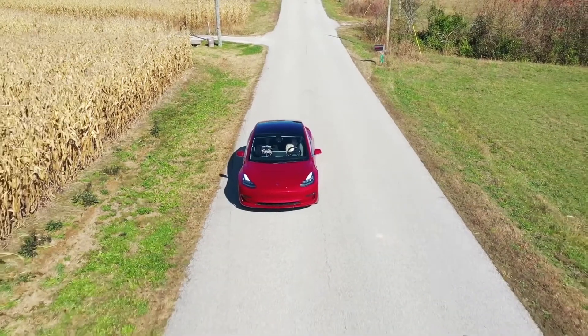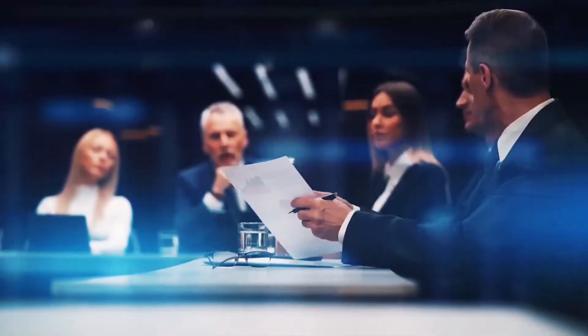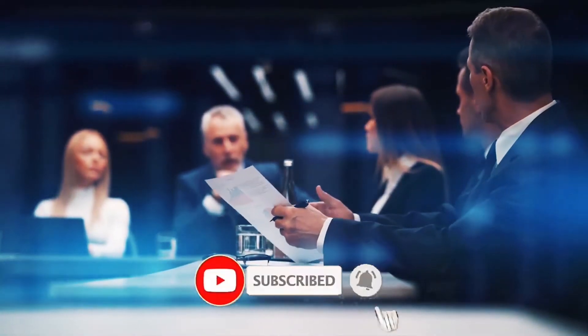Welcome back to our channel. This video is all about things to know before buying a Tesla Model 3. But before we get started, subscribe to our channel to never miss any updates. So without any further delay, let's get started quickly.